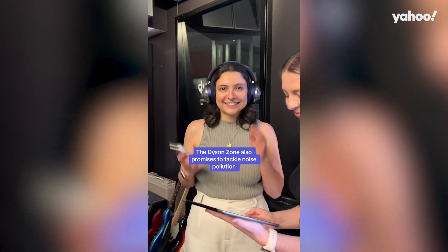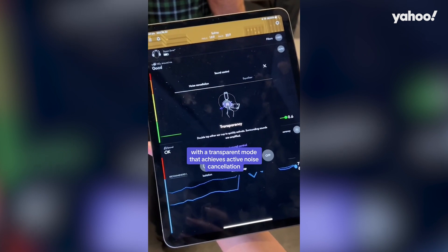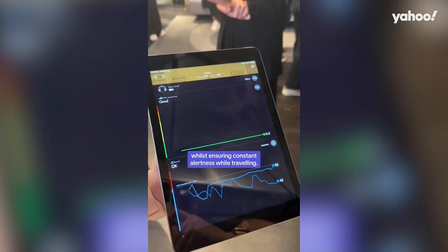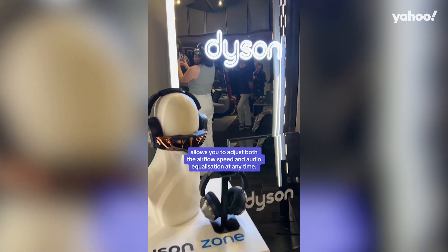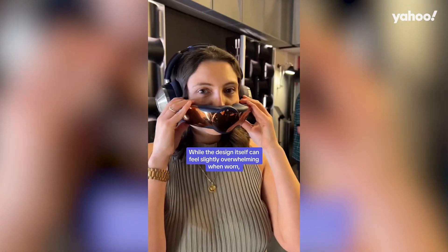As well as air pollution, the Dyson Zone also promises to tackle noise pollution, with a transparent mode that achieves active noise cancellation whilst ensuring constant alertness while traveling. This, paired with the My Dyson app, allows you to adjust both the airflow speed and audio equalization at any time.